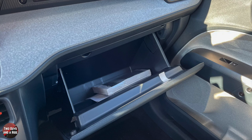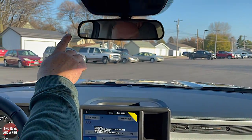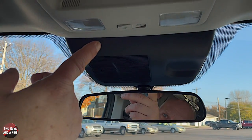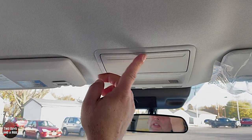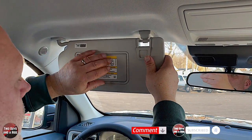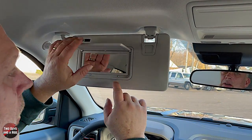Up here you have an auto-dimming rearview mirror, and above that you've got reading lamps and sunglass storage. Both visors are telescoping; they are not lit but do have mirrors in them.